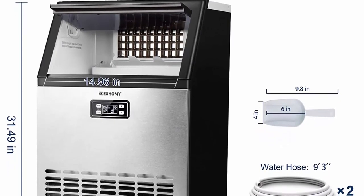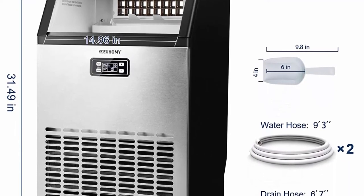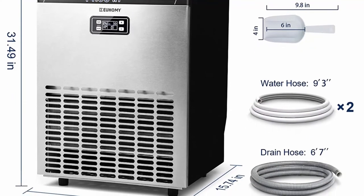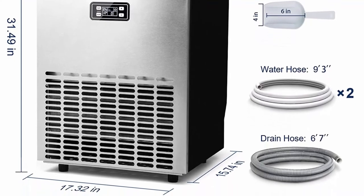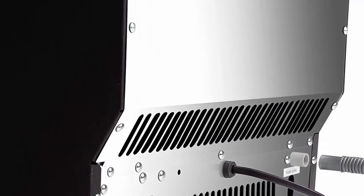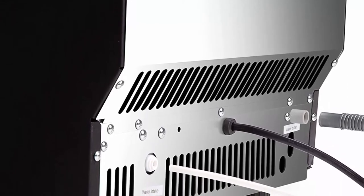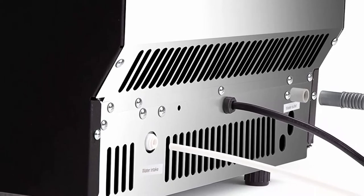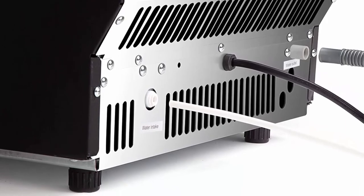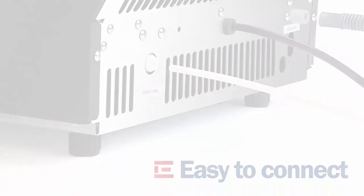Yuhami's industrial ice maker has an energy certificate to help you save on electricity bills. Yuhami recommends cleaning the machine regularly according to usage. Requires water supply and drain — gravity drainage. Suggest draining water once a day by pulling out the small hose on the right side of the water tank. Be sure to keep the ice machine upright for at least 24 hours before using it. Press the timer clean button for more than 5 seconds to enter the cleaning program, and clean it twice before making the first batch of ice.